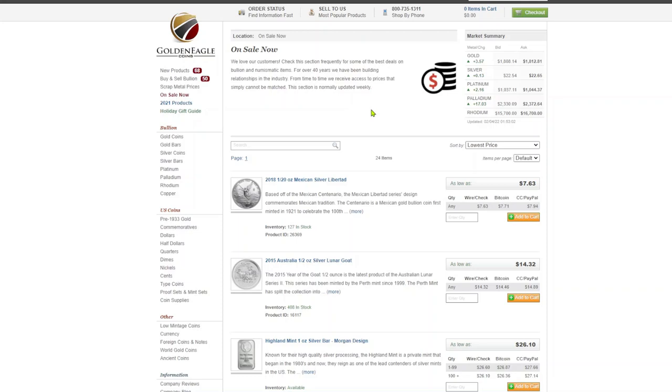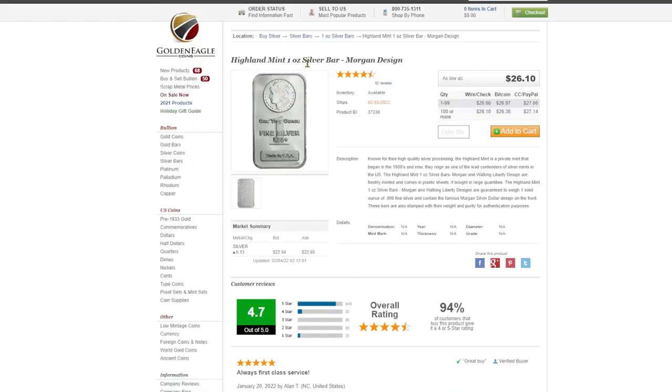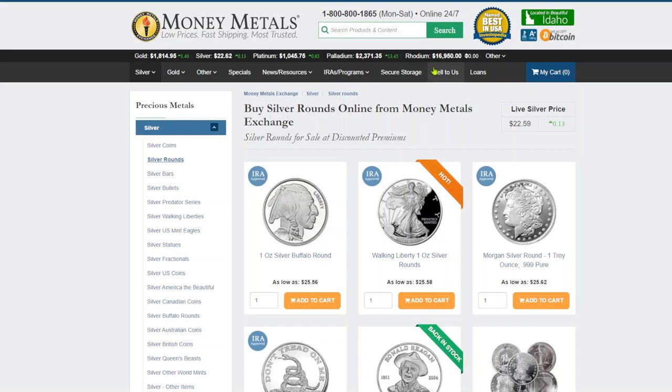Number seven is Golden Eagle. I hadn't heard of this site before — I did a little research on major bullion dealers and this one came up, and I'm glad I found it. I've never seen a 1/20-ounce Libertad this cheap — $7.63. It's still way over spot but it's affordable. Our focus is one ounce though, and they have a one-ounce silver bar with a single price of $26.60, so we're starting to get closer to $26.